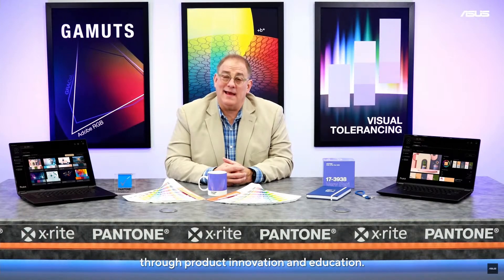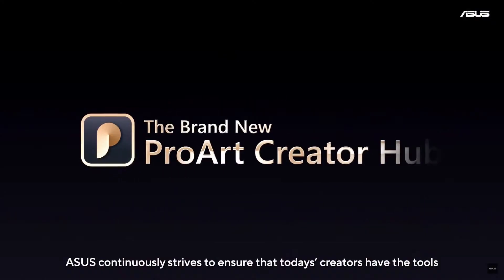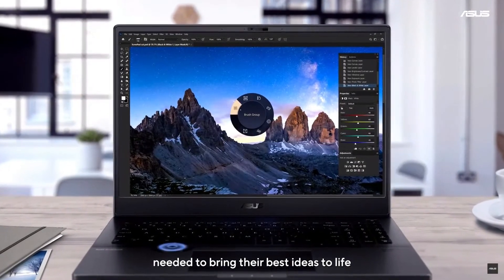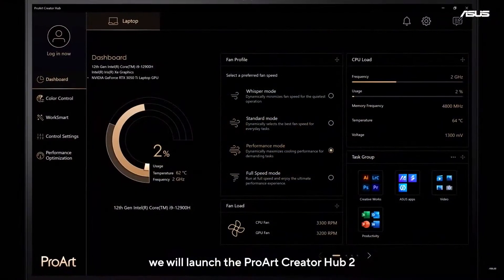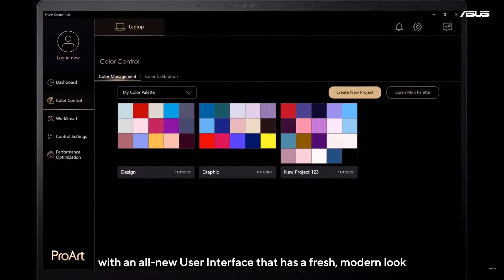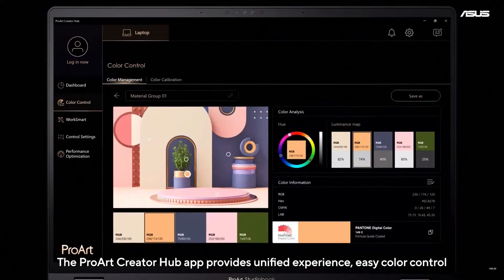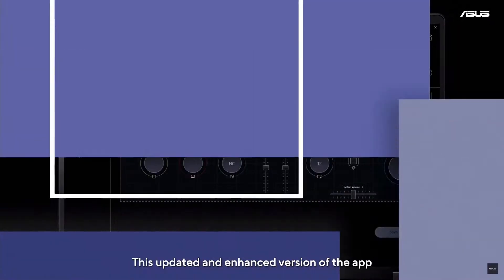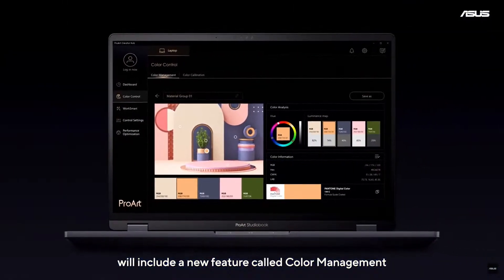ASUS continuously strives to ensure that today's creators have the best tools needed to bring their ideas to life. As part of this goal, in 2023 we will launch the ProArt Creator Hub 2 with an all-new user interface that has a fresh, modern look. The ProArt Creator Hub app provides a unified experience with easy color control, performance monitoring, and workflow optimization. This updated version of the app will include a new feature called Color Management.